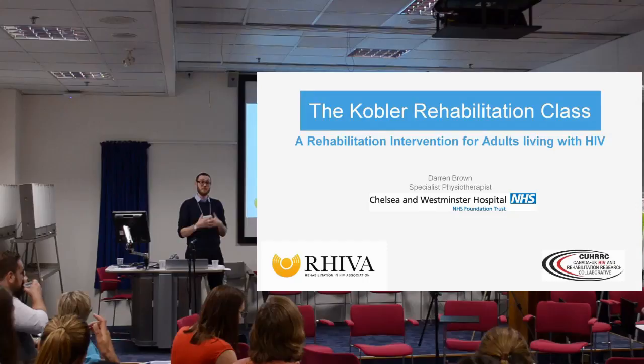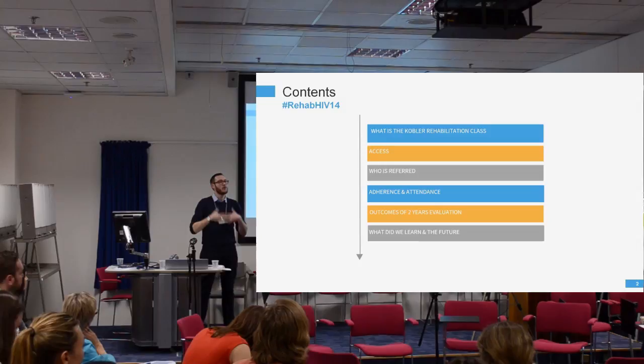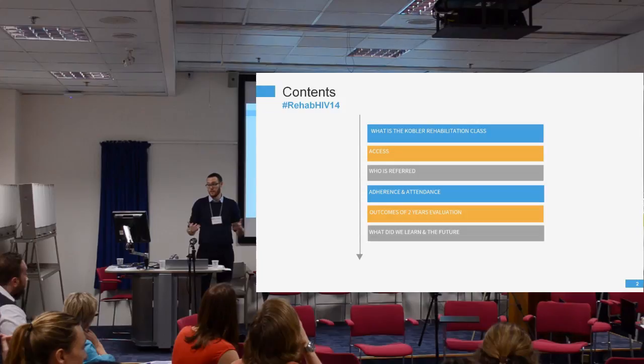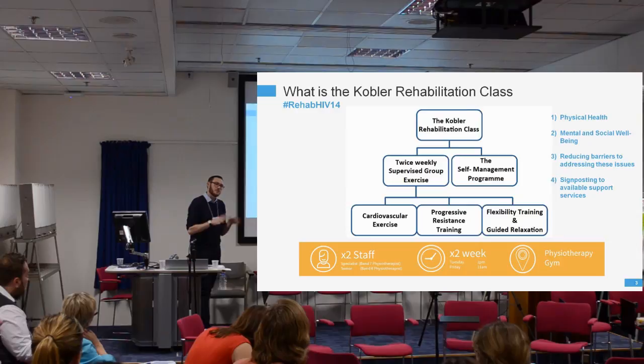I'm going to talk about the COPA Rehabilitation class, which is a rehab intervention we provide here at Chelsea and Westminster Hospital. My presentation today will cover: what is the COPA Rehabilitation class, how do people get into it, who is referred and why, attendance and adherence, two-year outcomes from the programme, and what we've learned and changed going forward.